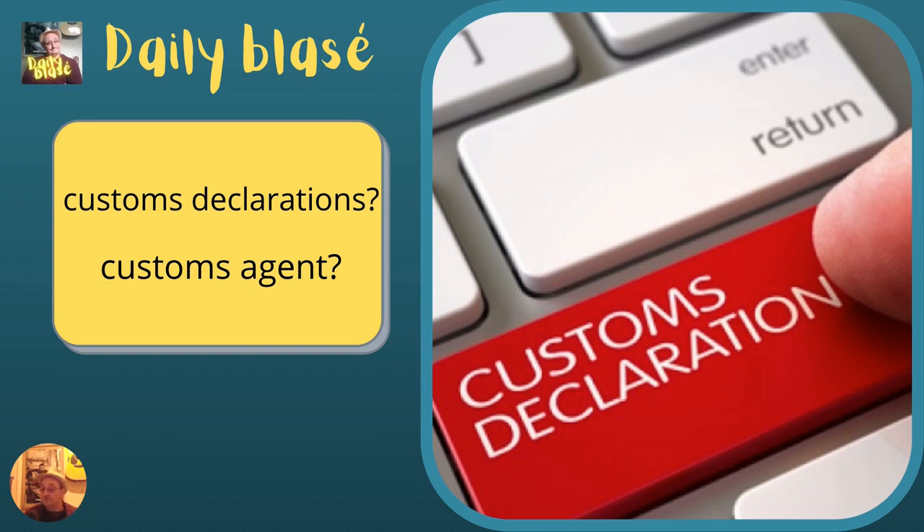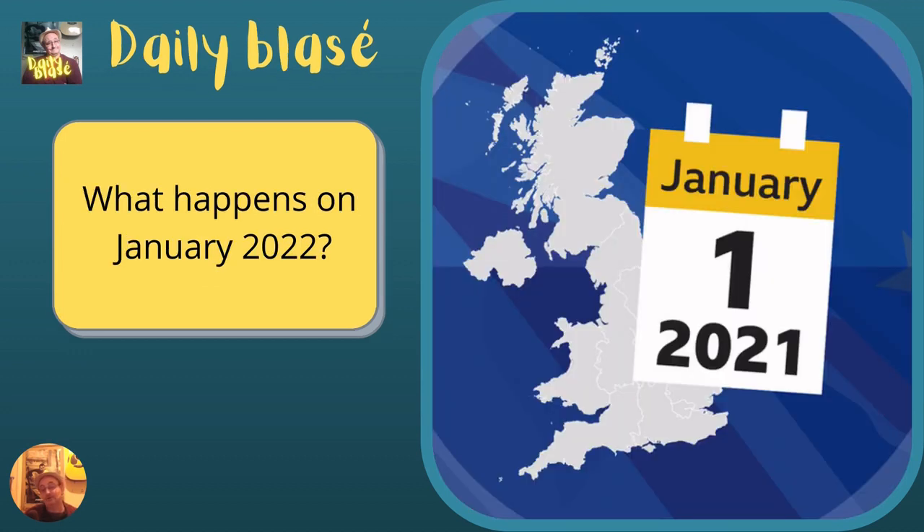It may be more convenient for some businesses to have a customs agent, courier, or freight forwarder complete import and export declarations on their behalf. Note that pre-notification rules do not apply to goods being transported directly from Ireland to the United Kingdom. Contact the trade support services for the most up-to-date information and assistance.